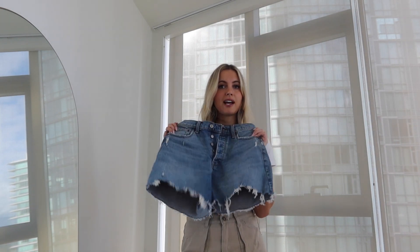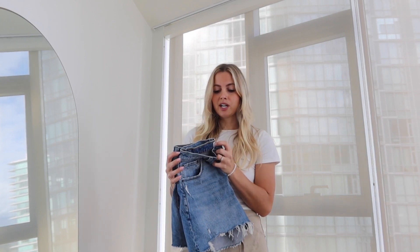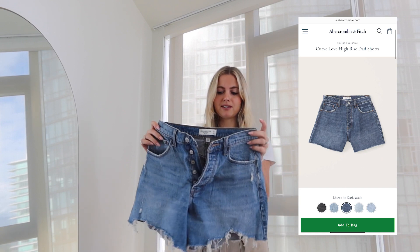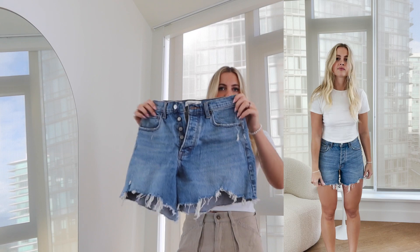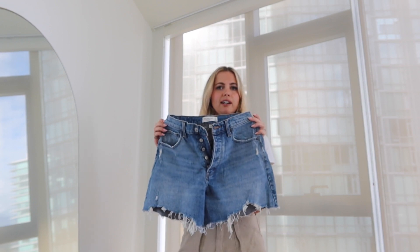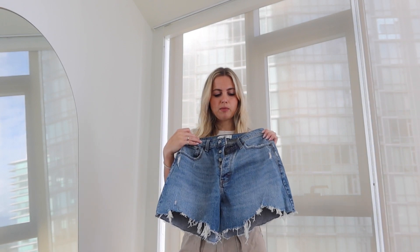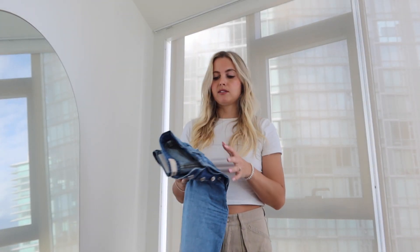One last item from Abercrombie: these are actually shorts, not jeans. They're the High-Rise Dad Short in the Curve Love style, so they fit snug in the waist but give room in the legs and butt. The length is just right — not short shorts, but not super long either. I got a 27, which is a size 4, and I love the fit. They're slightly distressed and will go with everything this summer.